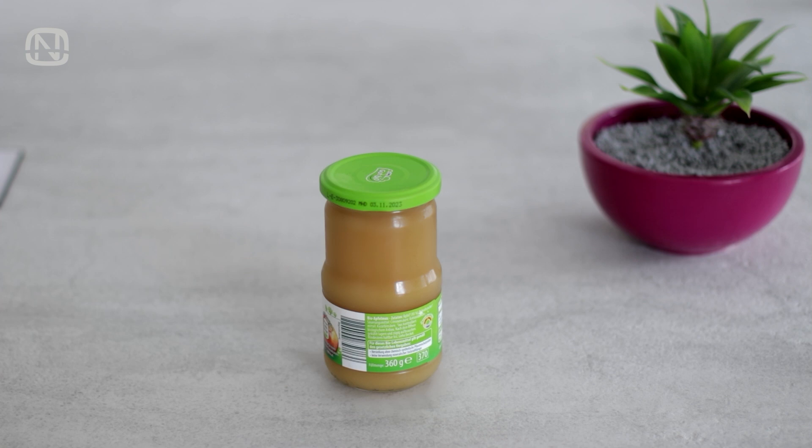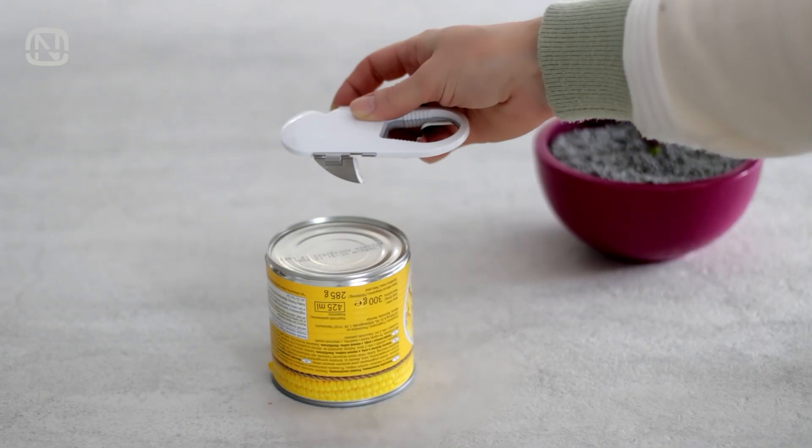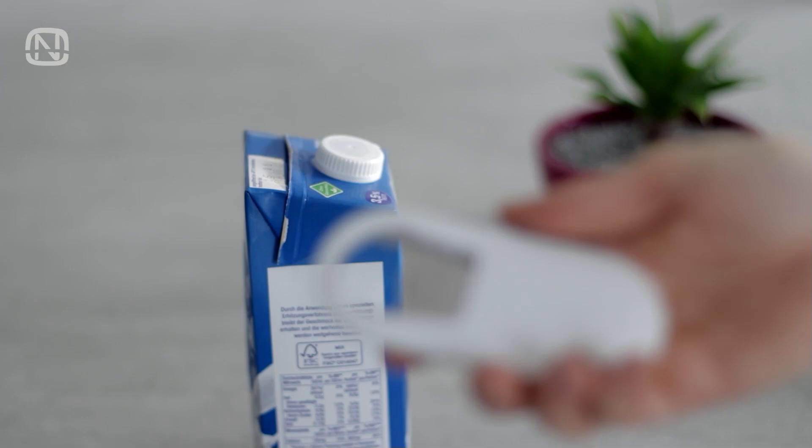The opener includes a classic church key, a can opener, and my favorite part, which is a twist wrench. It helps you effortlessly twist the caps off bottles and bags.